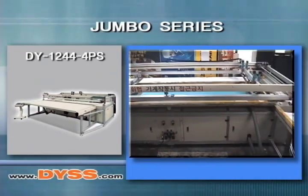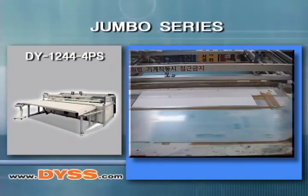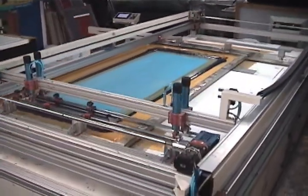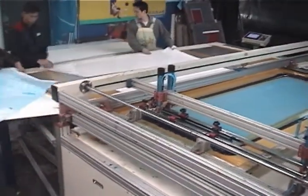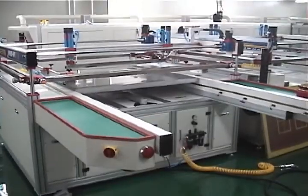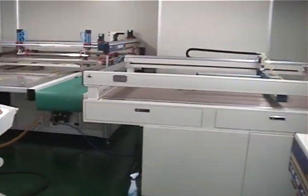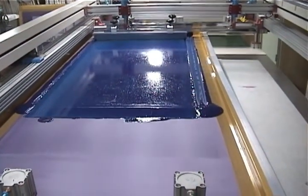Jumbo series — dual axis servo driven. DYSS jumbo series four post screen printing presses are available with or without slide tables and are outfitted with servo motors to control all axes. Both the print and flood strokes and screen frame up and down adjustments are controlled via servo motors. The main advantage of these jumbo screen presses is the ability to fully program the print and flood stroke lengths and to memorize these variable job parameters in the onboard PLC.